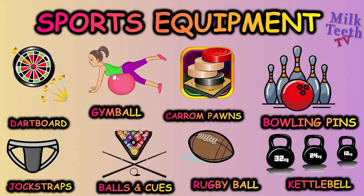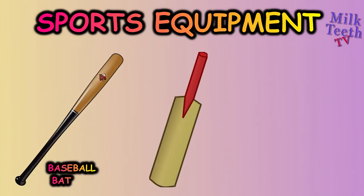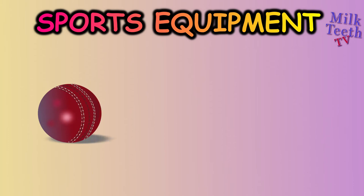List of sports equipment: baseball bat, cricket bat, table tennis bat, cricket ball.